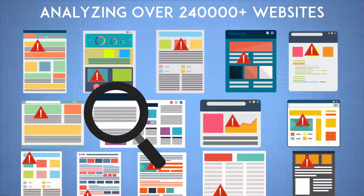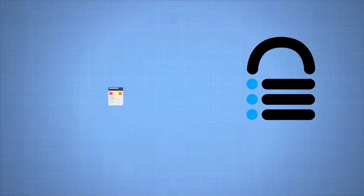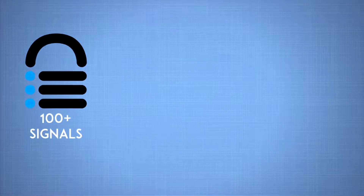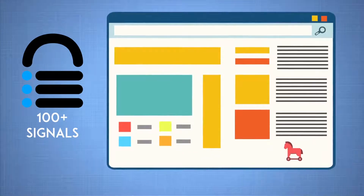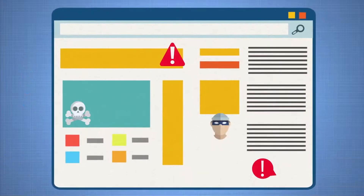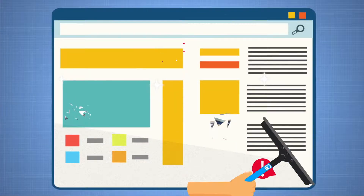After analyzing over 240,000 sites from scratch, Malcare can detect even the most complex malwares that other plugins can't. Malcare is smart — it uses 100 plus signals to pinpoint the exact location of the malware, so you can remove it with a click of a button without waiting for hours or days. And the best part? It comes with unlimited cleanups.